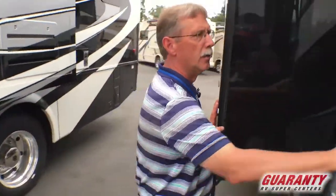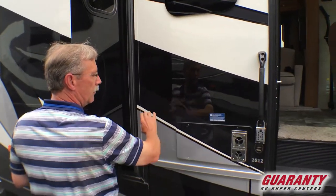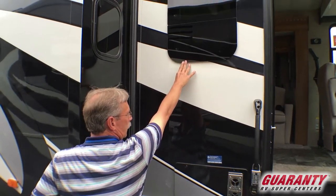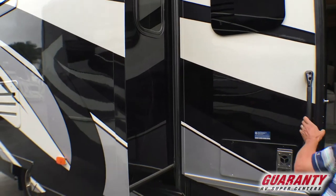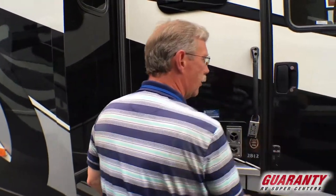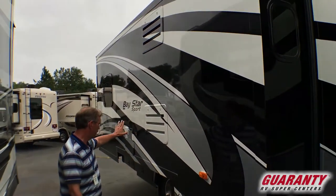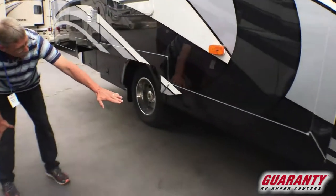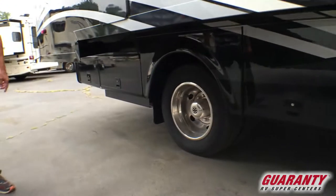Coming out here, this is a full body paint coach in a very nice color — silver and black. And then of course you do have the frameless windows, which are very nice and very sleek, and keeps the water from leaking in very nicely. This is a full slide right here — look how big that slide is, that's huge. And then you've got the storage compartments underneath. Those are 19-inch tires right there.